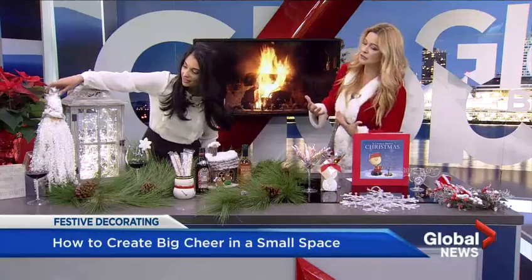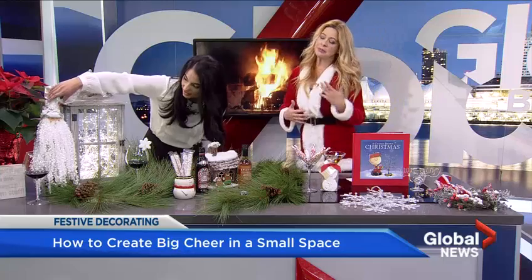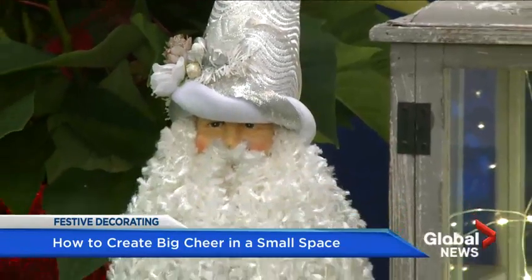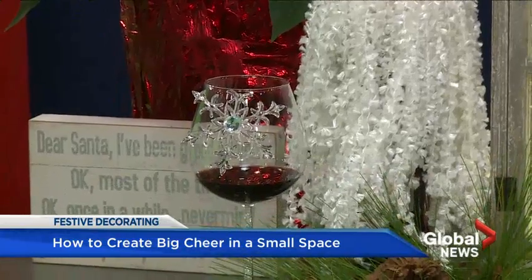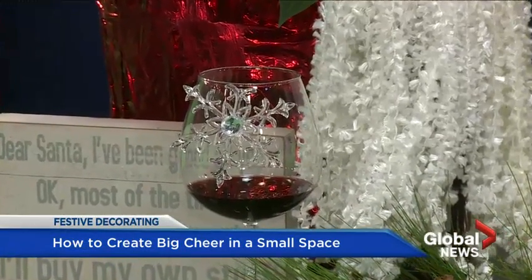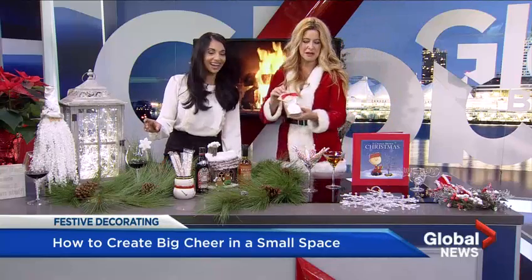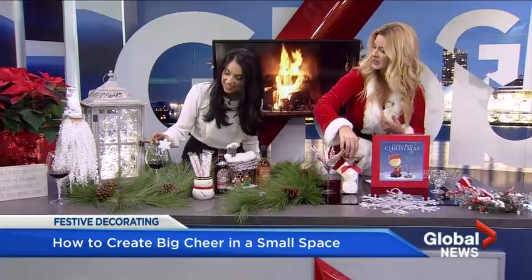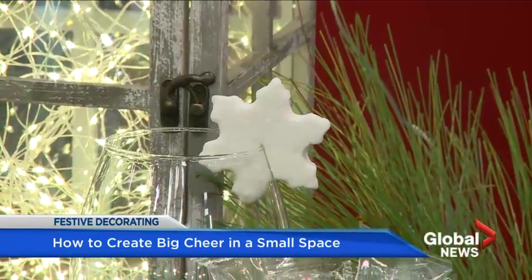I've got a Santa cover on a bottle of wine, so instead of just a bottle of wine sitting there, it winds up being a decor piece. You can play around with wine glasses too — I've got a little snowflake here, and this is an edible snowflake. Indigo sells these. They also sell this little snowman, which is a marshmallow. You can eat these and they look fantastic — they're playful.